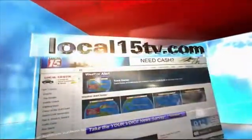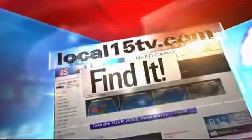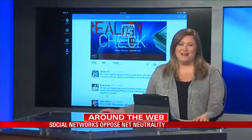You can read more about Bick and her story right now on our website. Just check out the Find It section of Local15TV.com.